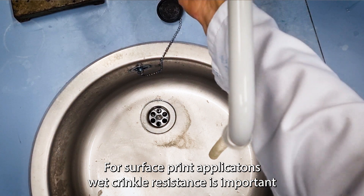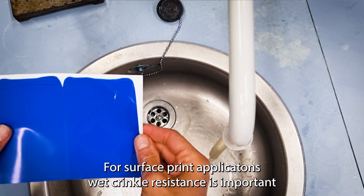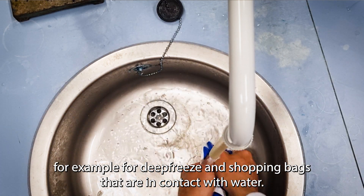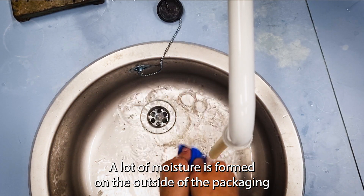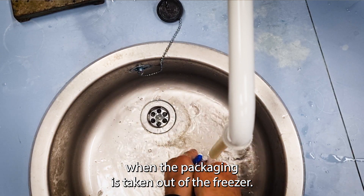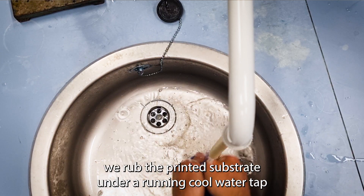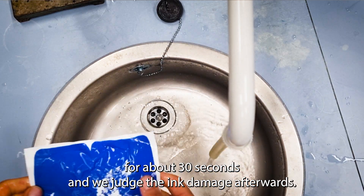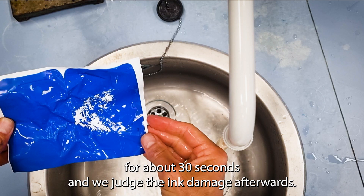For surface print applications, wet crinkle resistance is important — for example deep freeze and shopping bags that are in contact with water. A lot of moisture is formed on the outside of the packaging when it is taken out of the freezer. To simulate these conditions, we rub the printed substrate under a running cooled water tap for about 30 seconds and judge the ink damage afterwards.